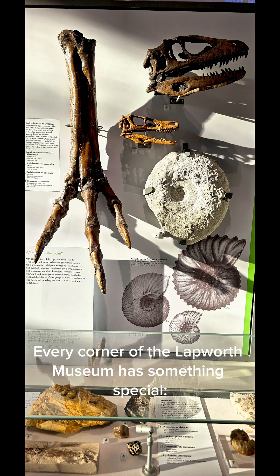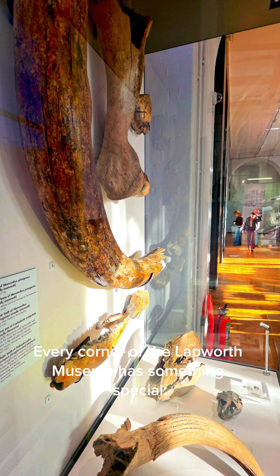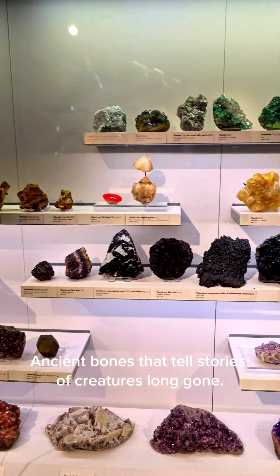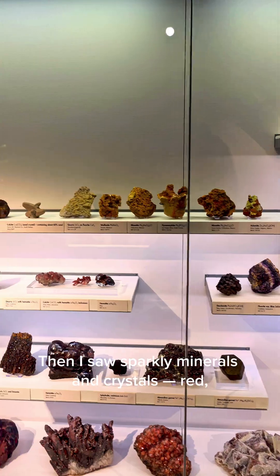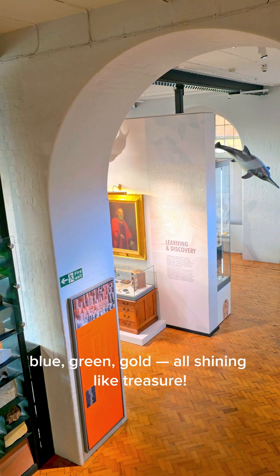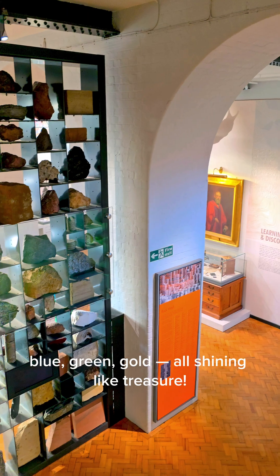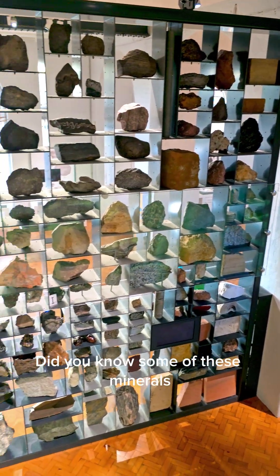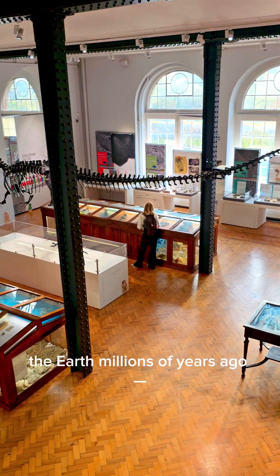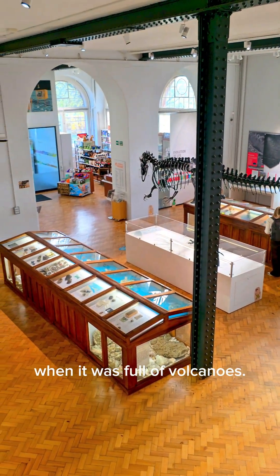Every corner of the Lapworth Museum has something special — ancient bones that tell stories of creatures long gone. Then I saw sparkly minerals and crystals: red, blue, green, gold, all shining like treasure. Did you know some of these minerals were formed deep inside the Earth millions of years ago when it was full of volcanoes?